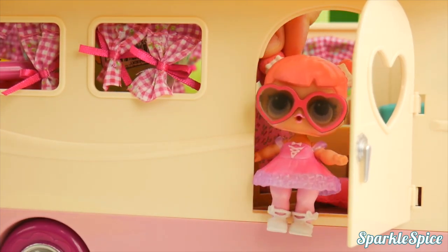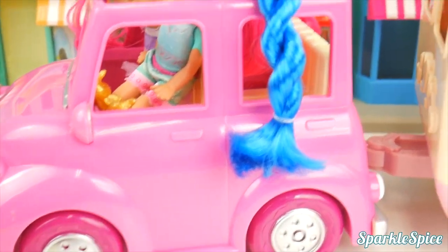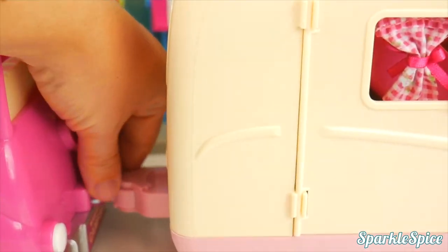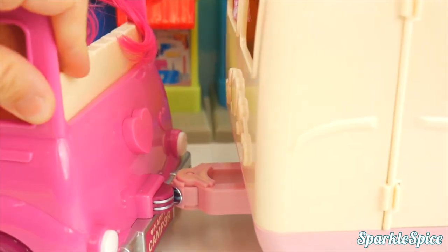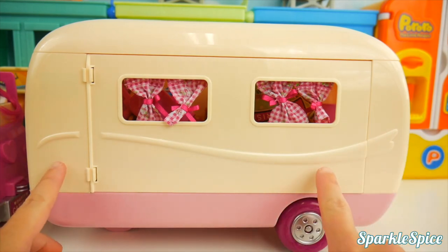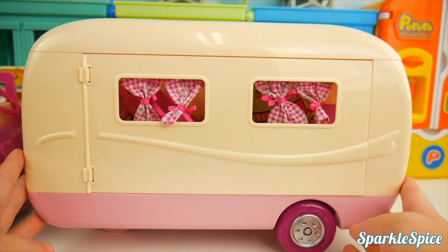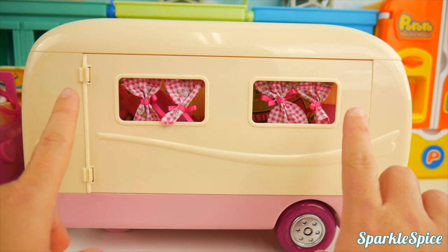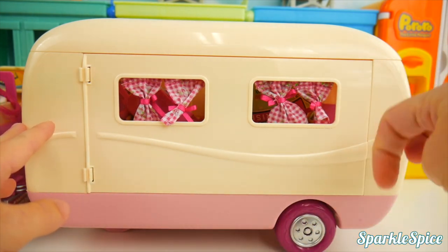Hello, I'm so happy! Shimmer and Shine are driving this cute little pink car that's hooked to their camper. It hooks by a magnet in the back, so you can separate it and then it just gets right back on! So cute! Let's open it up — I think a surprise might be hiding in here. What surprise do you think could be in the camper? Could it be a Shopkins surprise? Maybe an LOL doll? Or even something from the Emoji Movie? If you think you have a guess, put it in the comments!